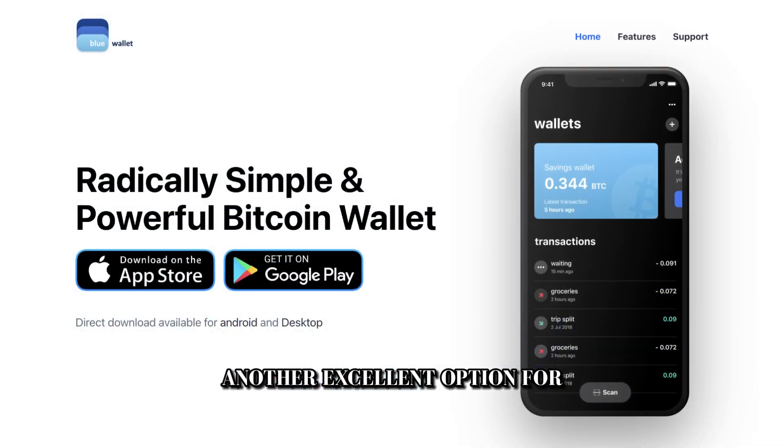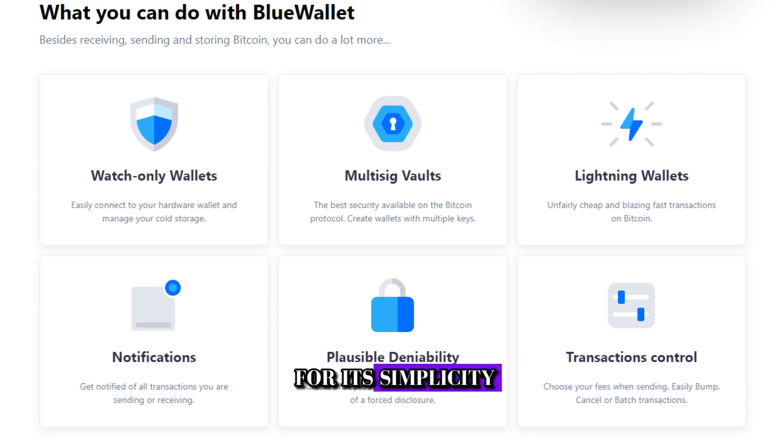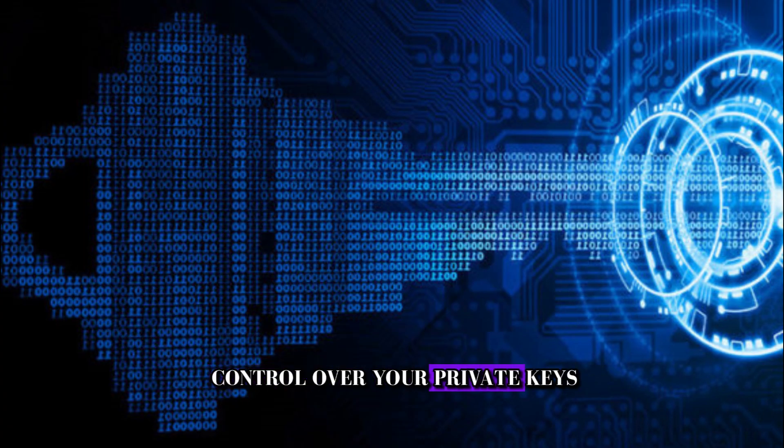Blue Wallet is another excellent option for mobile users. It stands out for its simplicity and security features. It's a non-custodial wallet, meaning you have full control over your private keys.